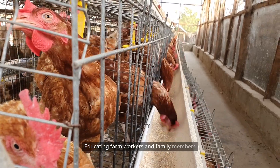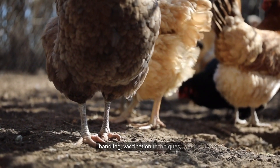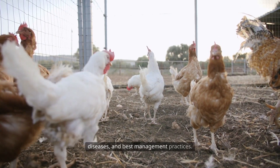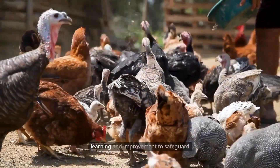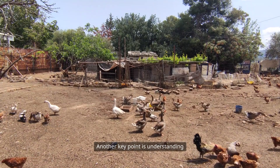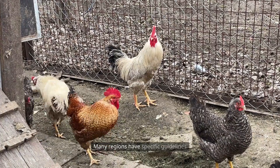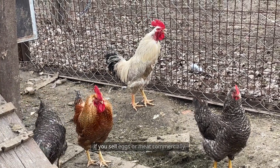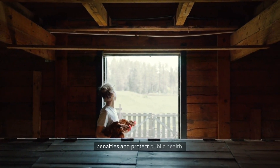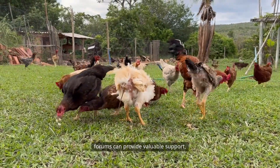Educating farm workers and family members about poultry care is another important step. Train everyone involved in proper handling, vaccination techniques, and hygiene procedures. Share updates on new vaccines, emerging diseases, and best management practices. Encourage a culture of continuous learning and improvement to safeguard flock health year after year. Also understand local regulations and requirements regarding poultry vaccination, especially if you sell eggs or meat commercially. Familiarize yourself with these rules and stay compliant to avoid penalties and protect public health. Joining poultry associations or online forums can provide valuable support, resources, and networking opportunities.